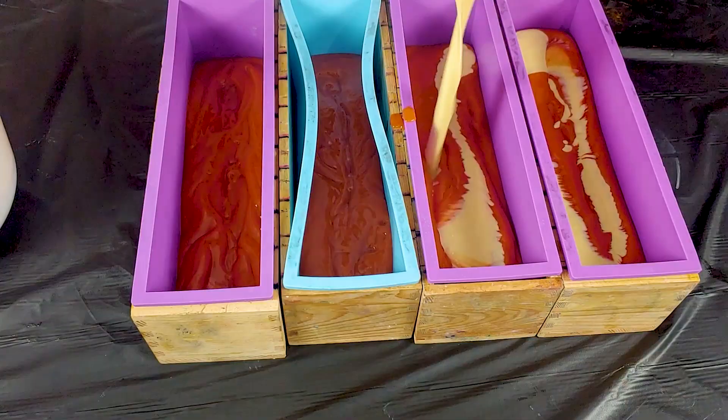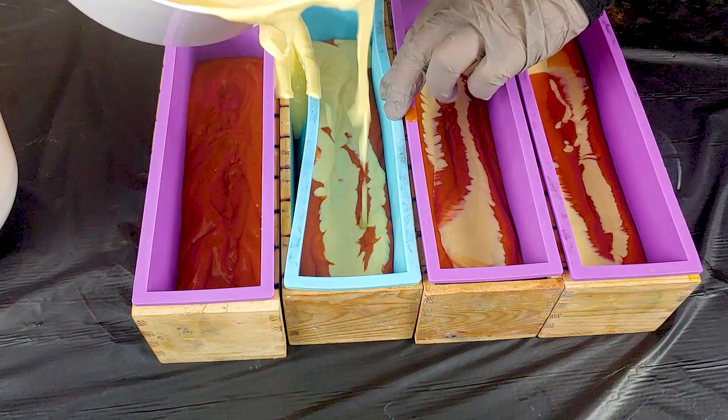[Soap batter accident occurs off-screen — expletives as something spills or goes wrong.]